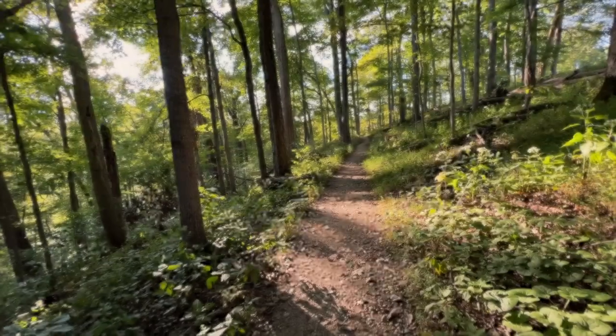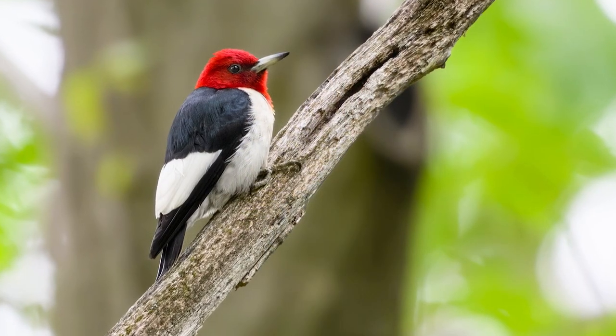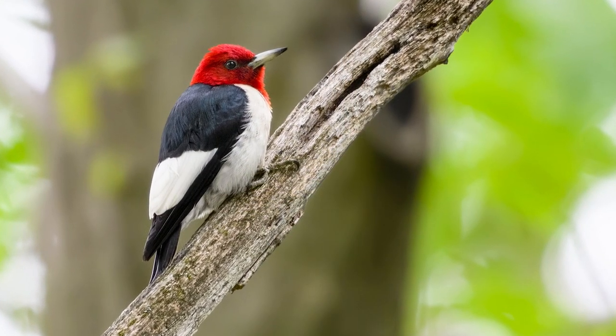Thousands of plants and animals call the Cincinnati Nature Center home, and among them is the red-headed woodpecker. It's fairly easily recognizable by its solid red head — like you turned them upside down and dipped them in paint.